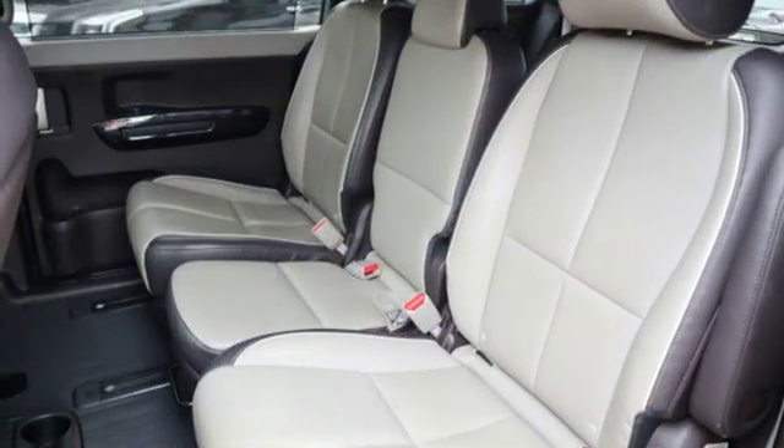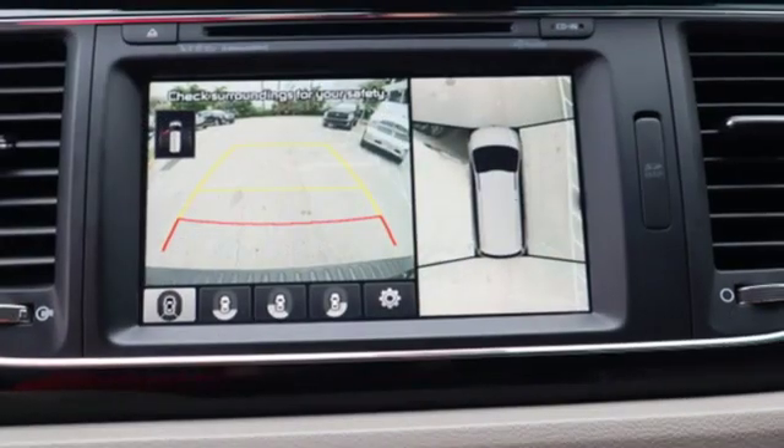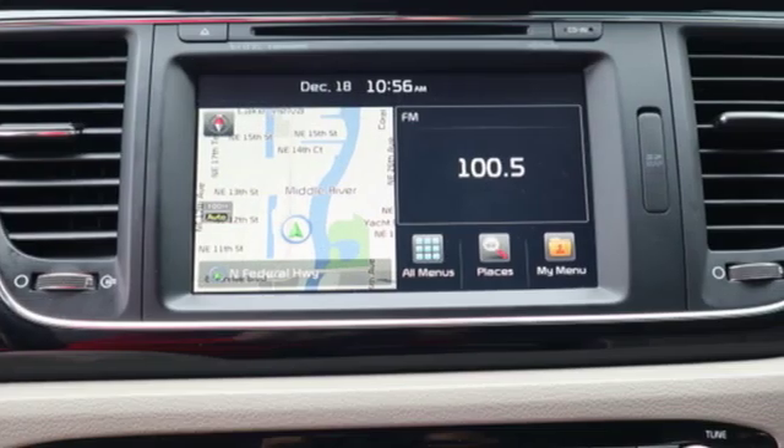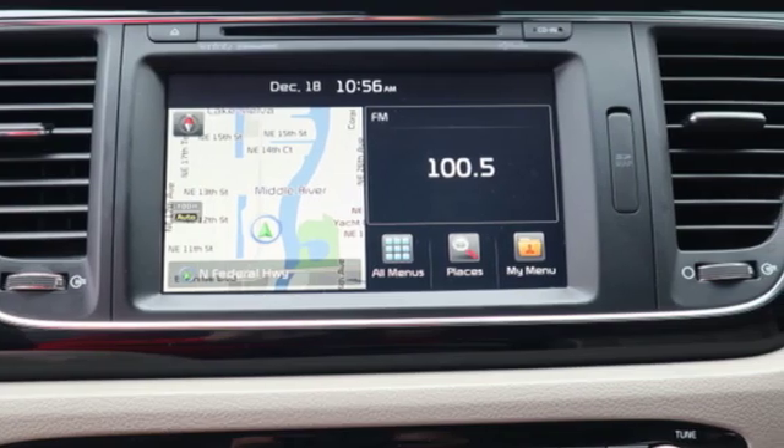The drivetrain is refined and powerful, the chassis is well sorted, and there's plenty of room for plenty of stuff. Kia — designed for fun, driven for thrills. Experience it for yourself today.